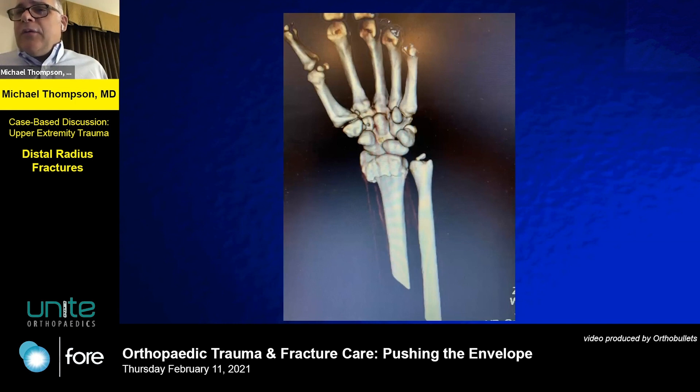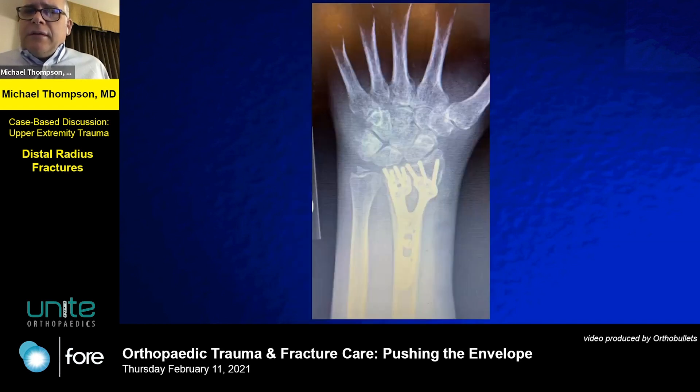A CT scan was obtained — I'm not sure I needed it, but it was nice. This is the Skeletal Dynamics plate, and I like this one because it does a great job of capturing that volar ulnar corner. It was in our surgery center, gets over there and captures it well, allows a good range of motion. Those distal screws are relatively small, so I don't think they fragment the pieces.